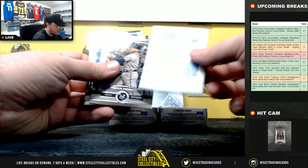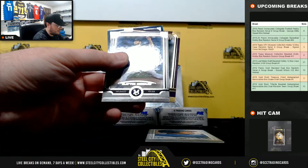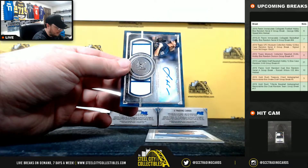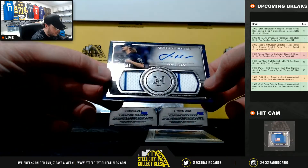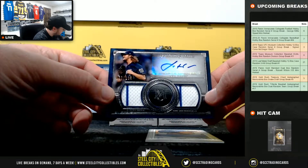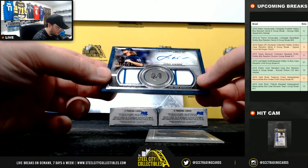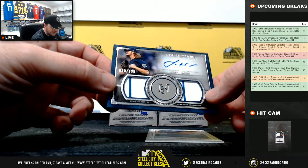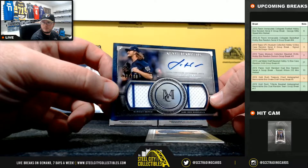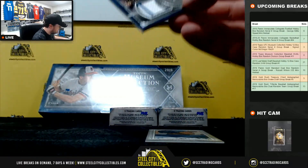We have a sketch Ken Griffey Jr. Ryan Sandberg out of 99. And our next hit is an autographed dual jersey - Josh Hader, NL Central, going to Justin Q. It's number 39 of 199. Josh Hader going to Justin.